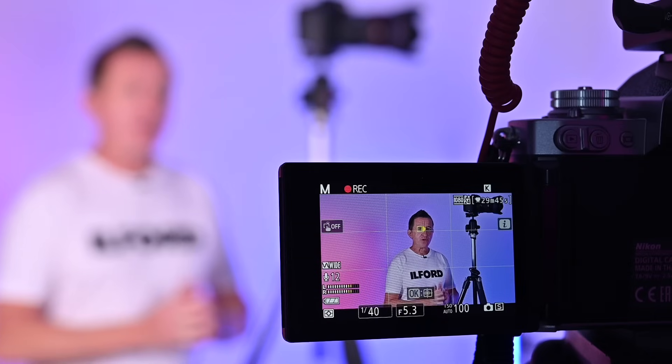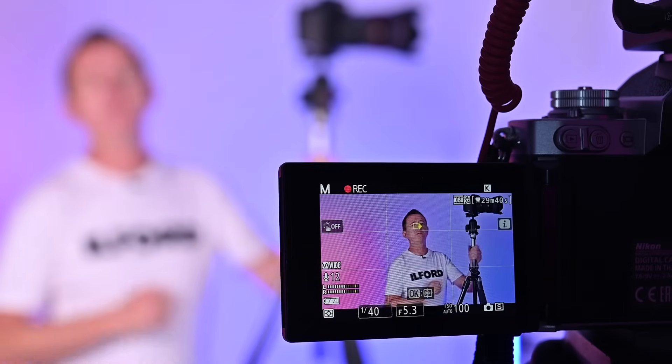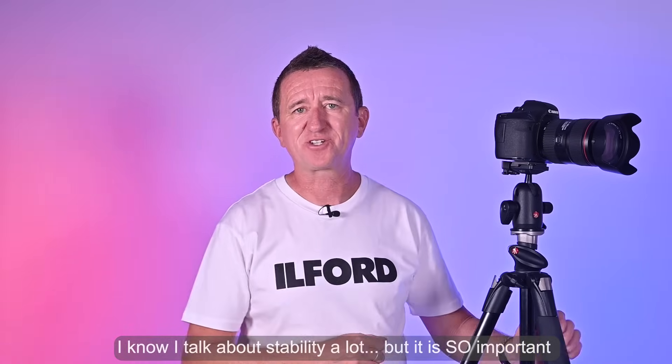Now let's talk about the center column, which allows you to raise the camera even higher if you want to. While it can be useful at times, generally speaking you'll get more stability from the legs as opposed to the center column. The higher the camera goes, the less stable it's going to be, so unless you absolutely have to, keep the center column down. Certainly don't extend the center column before extending the legs, because you've got three legs and they're more stable.